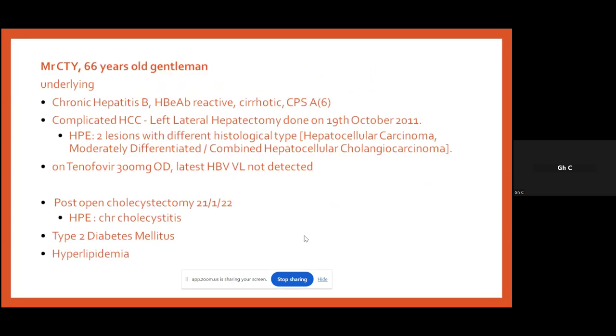We have a Mr. CTOI, a 66-year-old gentleman with underlying chronic hepatitis B — E-antibody is reactive. He is cirrhotic with Child's score A6. He was complicated with hepatocellular carcinoma, and a left lateral hepatectomy was done in 2011. HPE showed two lesions of different histological types: hepatocellular carcinoma, and moderately differentiated combined hepatocellular cholangiocarcinoma. He is on tenofovir 300mg OD and the latest viral load is not detected.